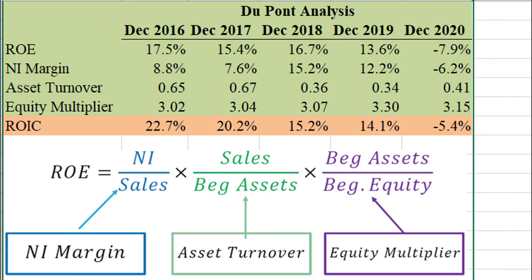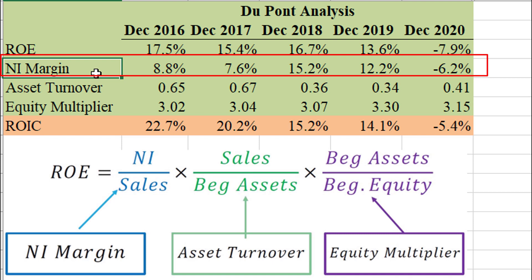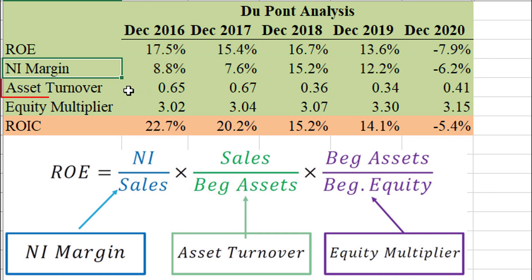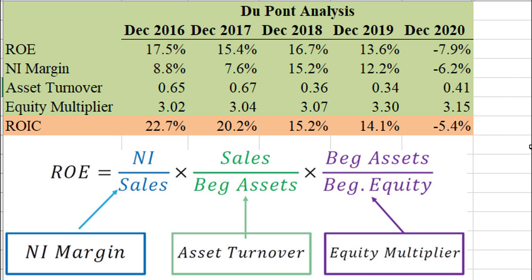Here's a DuPont analysis where we break return on equity down into its three parts. It's somewhat of an underwhelming return on equity — I've seen a lot better. Net income margins are respectable for the industry; I certainly like the way they were increasing in 2018 and 2019, and let's hope they can get back to that after a rough 2020. Asset turnover is not great at all — that tells you for every dollar of assets, how many dollars in sales you can generate, and the answer for Raytheon appears to be about 41 cents in the most recent year. Pretty poor. So decent business, but I'm not in love with it.